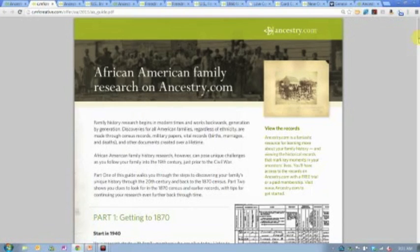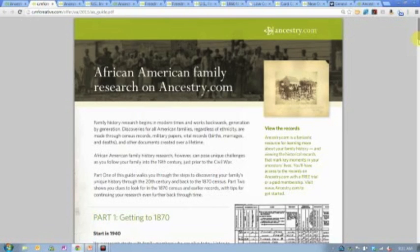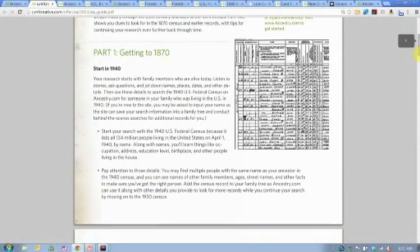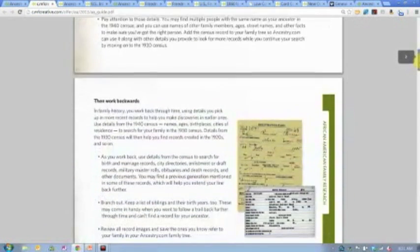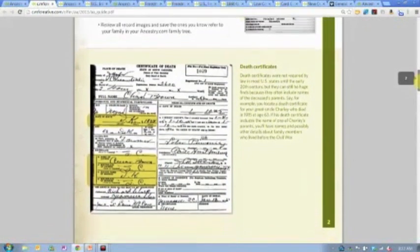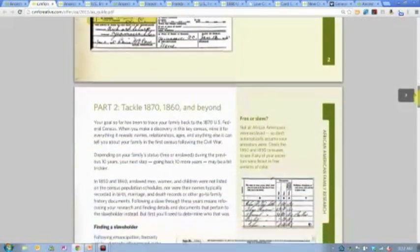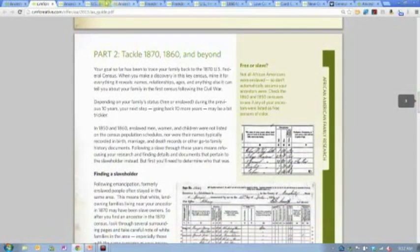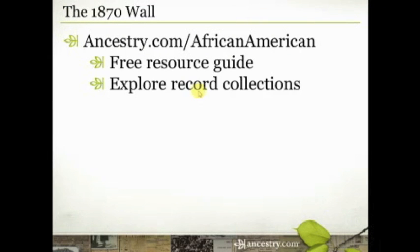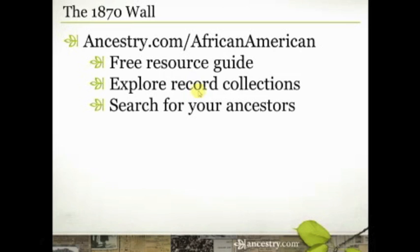If you're anything like me, I love having something tangible — a book or a checklist or a guide — that I can set next to my computer as I do research. It'll walk you through some of those beginning steps I talked about in a previous video about getting back to that 1870 census, some tips and tricks for doing that. I really encourage you to download that research guide, read it, digest it, and understand the information. It will help you so, so much. So that's the free resource guide, an opportunity to explore specific record collections and search for your ancestors.